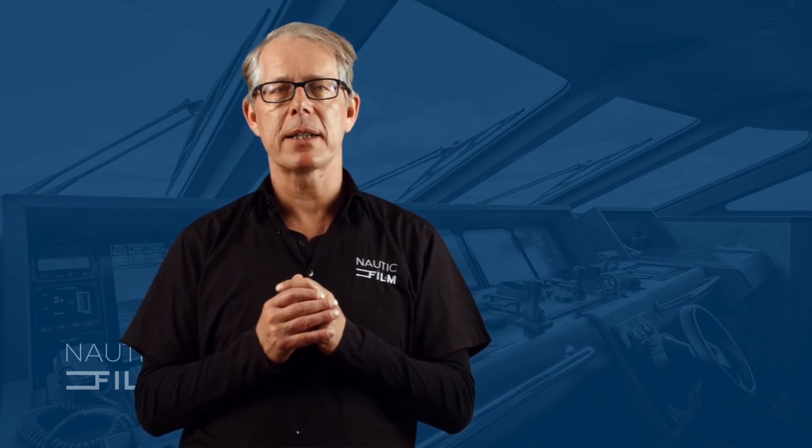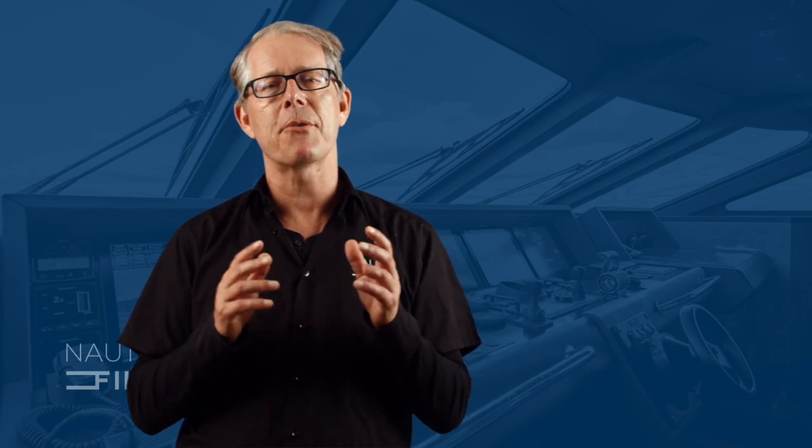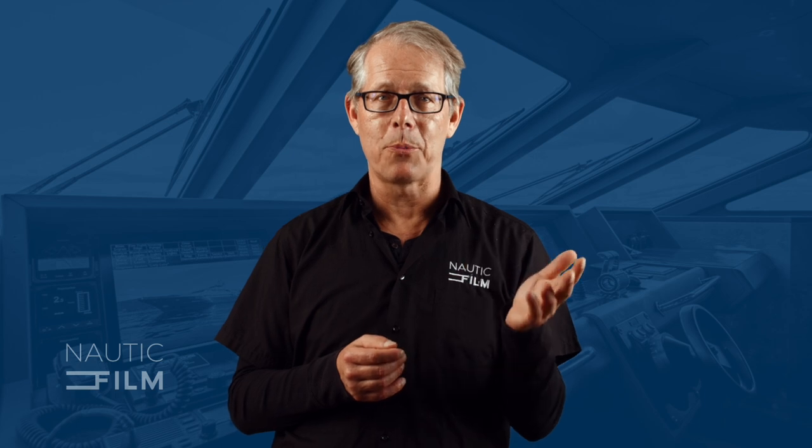In many sales cycles, there are questions that are common but come up much later in the cycle. For the purpose of the FAQ video, we need the first questions. The key is to go with the questions that clients actually ask, not the ones we would hope they would ask.